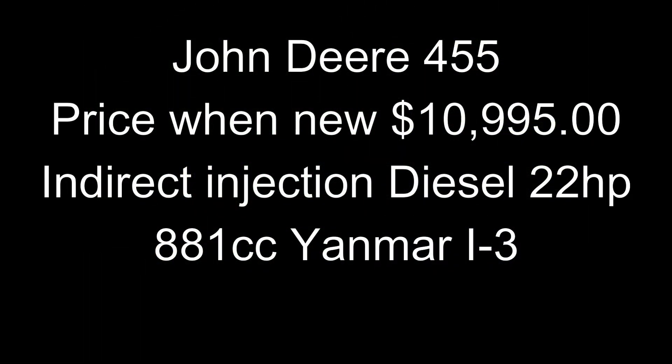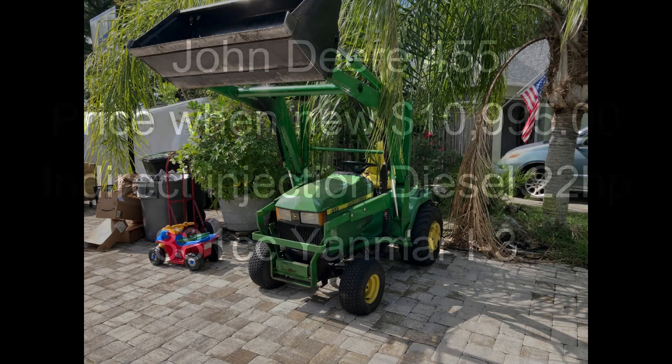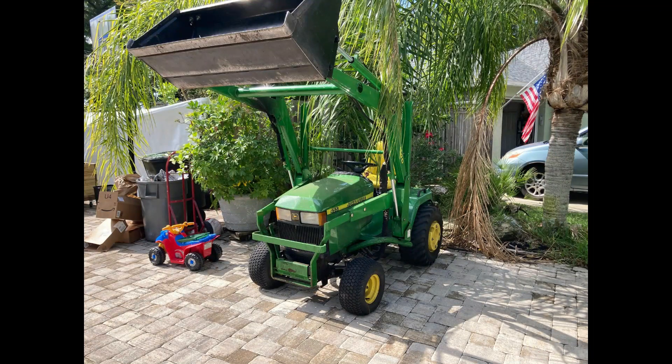The next tractor is a cult favorite — the 455, with a price tag of just under $11,000, indirect injection diesel, also 22 horsepower, 883cc Yanmar inline three-cylinder. It's a very powerful, very strong engine. But out of the diesels compared in this video, it ended up being sort of the thirstiest of the three.